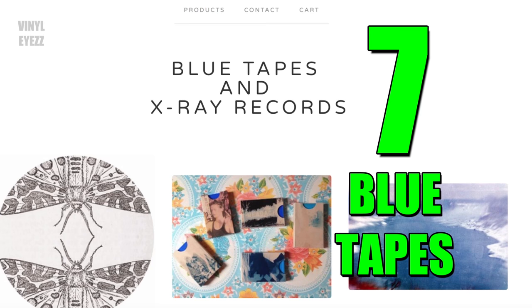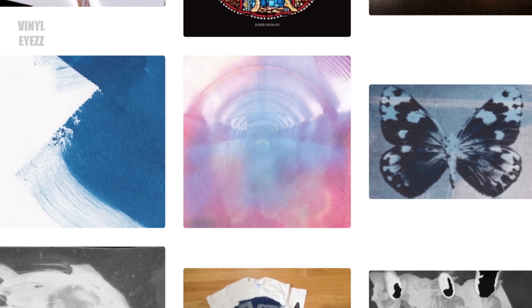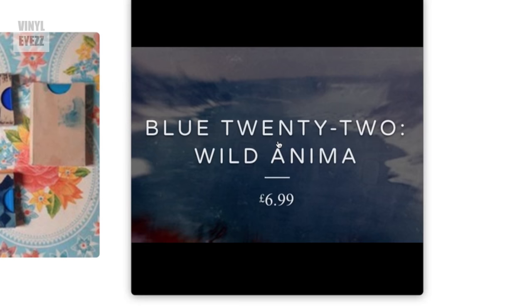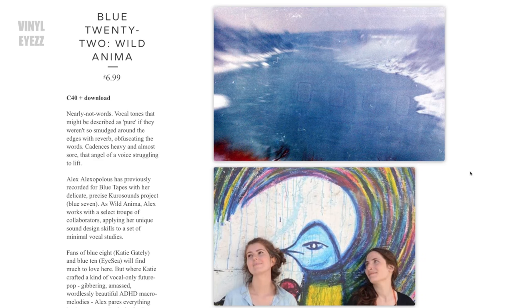And finally, number seven: Blue Tapes. This label is also from the UK — I guess the Brits really love their music on physical formats like cassettes and vinyl records. On their Bandcamp page, Blue Tapes describes their music as secular drones and spiritual pop, and after previewing a couple of their releases online I can definitely agree with that. My top favorite artist on their site was a band called Wild Anima, which was Blue Tapes' release number 22. They have a really cool ambient sound with distant chanting and reverb — they're really trippy, so be sure to check them out on cassette.